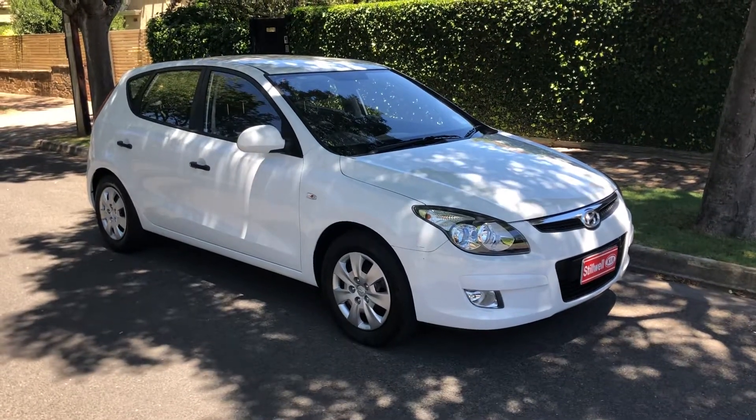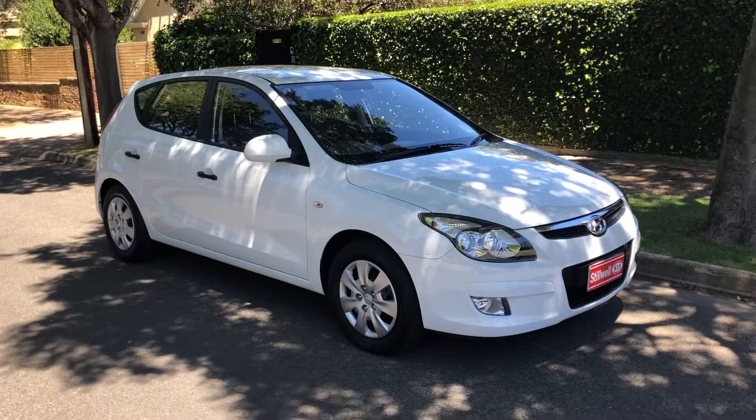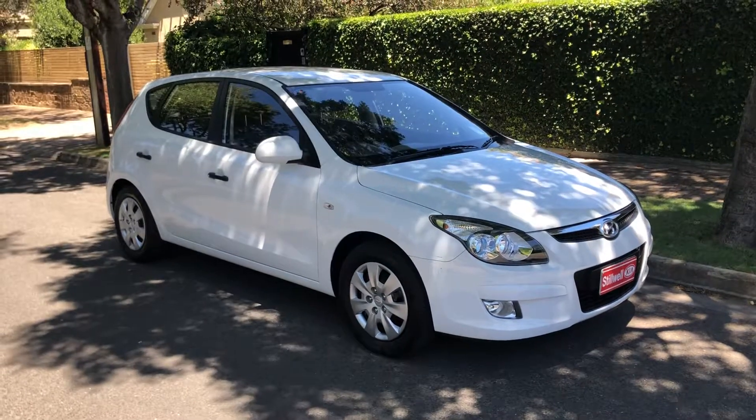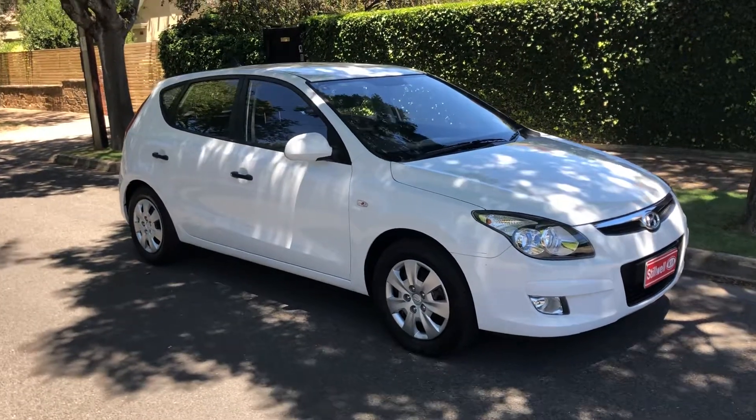Good afternoon Peter, it's Luke Varnas here from Stillwell Kia at Medindi. Thank you for your inquiry on a Hyundai i30. It's a 2011 vehicle and it's done only 48 and a half thousand kilometres.